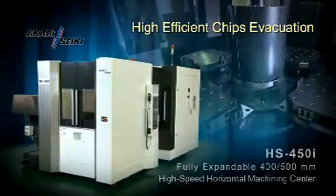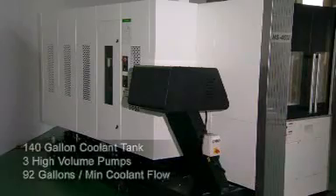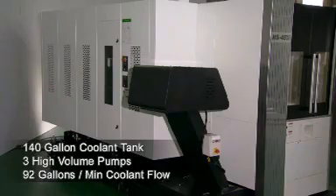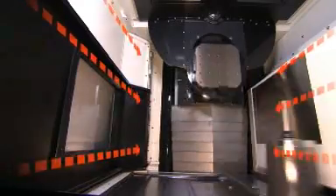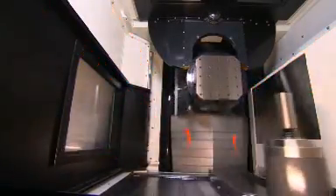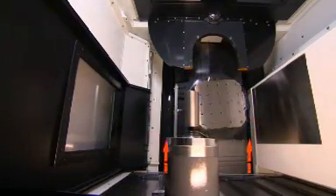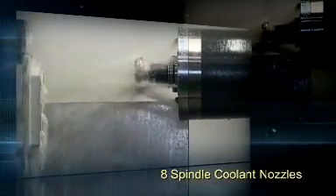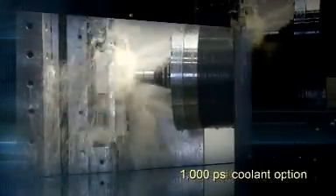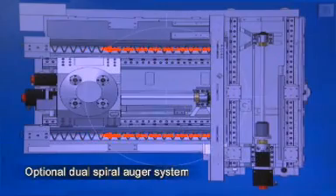High-Efficient Chip Evacuation. The HS450i has a 140-gallon capacity coolant tank with three high-volume pumps producing a flow rate of 92 gallons per minute. Standard coolant features include 14 overhead pallet and guard wash nozzles, Z-axis way cover wash, chip trough wash, 8 spindle coolant nozzles, and 285 PSI through-spindle coolant. The machine is designed for a 1,000 PSI coolant option. Steep Z-axis guards along with dual chip troughs and high-volume coolant flow can handle the toughest chip loads, with an optional dual-spiral auger system also available.